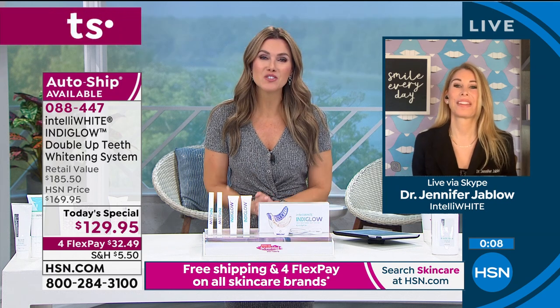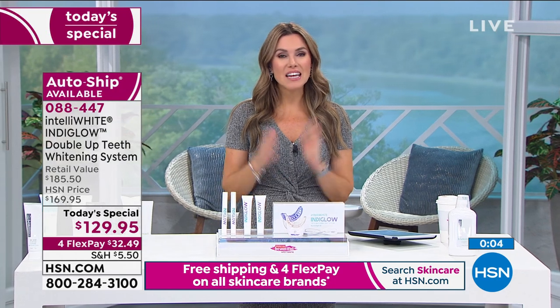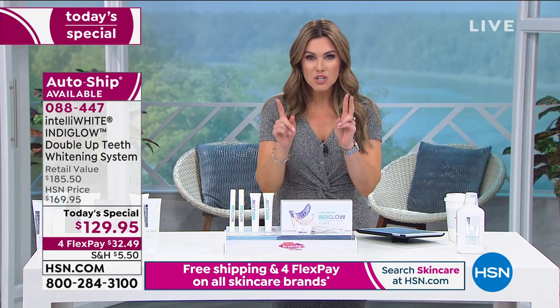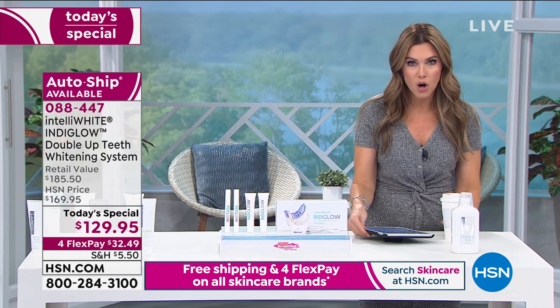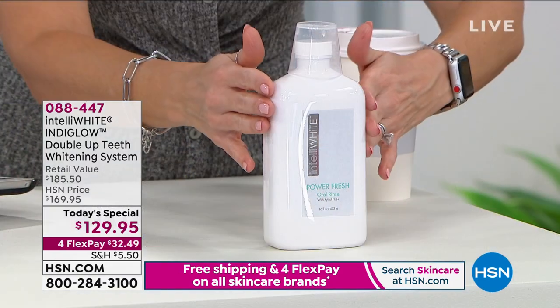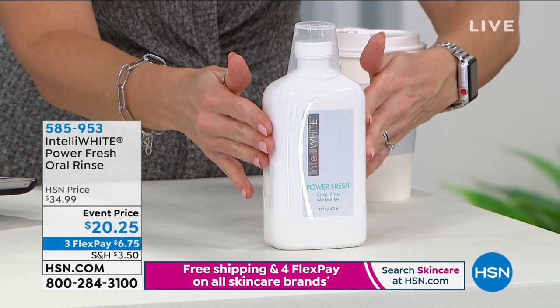Thank you so much, Dr. Jablo, for making this technology available to all of us. Have a wonderful day and happy new year! Stay in the ordering process if you're ordering the today's special — I highly recommend it. And if you're teeth-obsessed and wanting to get great oral hygiene this year, we want to help you get rid of bad breath too.